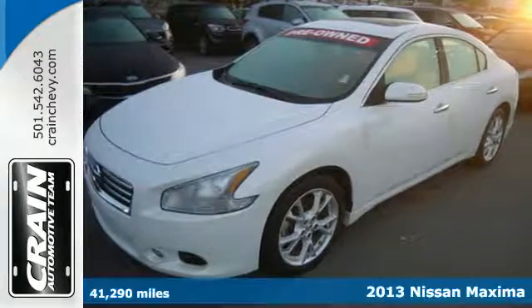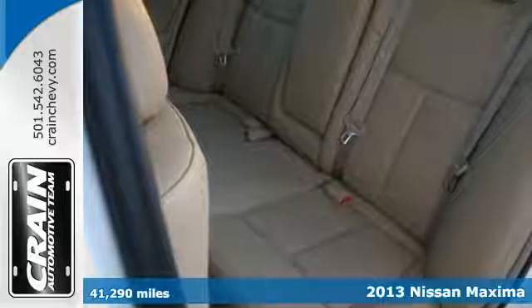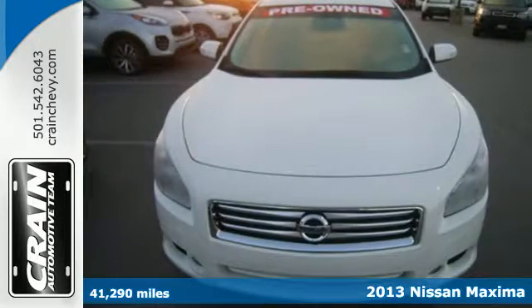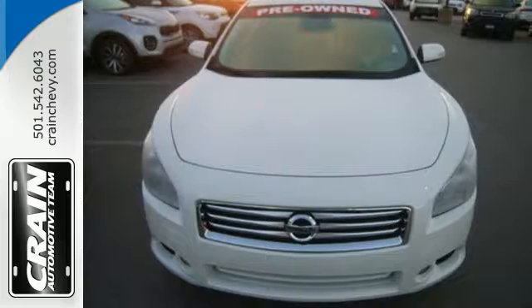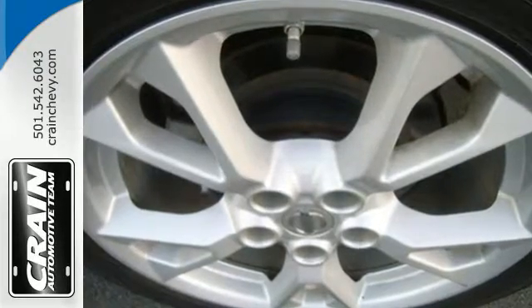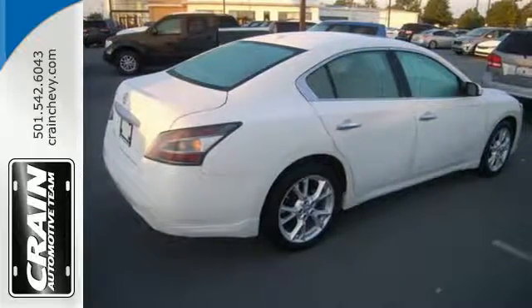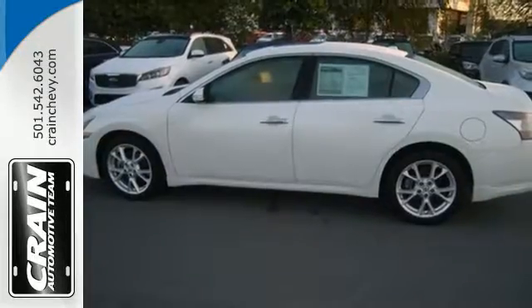Here's a 2013 Nissan Maxima. With a name like Maxima, you expect outstanding standard features like a moonroof, multifunction steering wheel and Bluetooth wireless. You're not surprised the list also includes keyless start and power seats. Of course, you get stability and traction control, multiple airbags and anti-lock brakes.